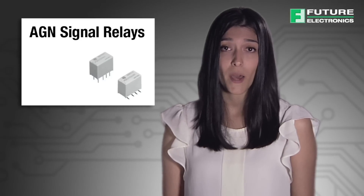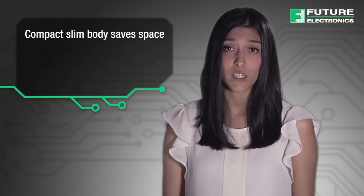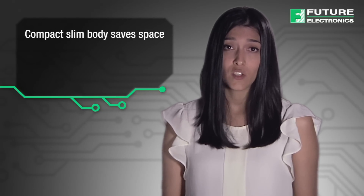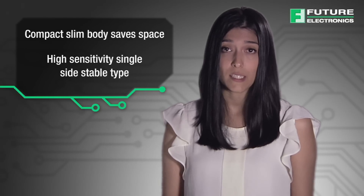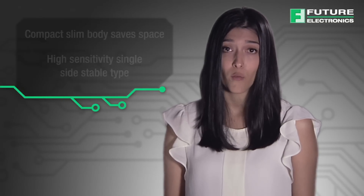The second series we are highlighting today is the High Sensitivity and Compact Case AGN signal relay series. The compact slim body saves space and offers a small surface area of 5.7 mm x 10.6 mm and low height of 9 mm. Packaging density can also be increased to allow for much smaller designs. There is also a high sensitivity single side stable type available with a nominal operating power of 100 mW.